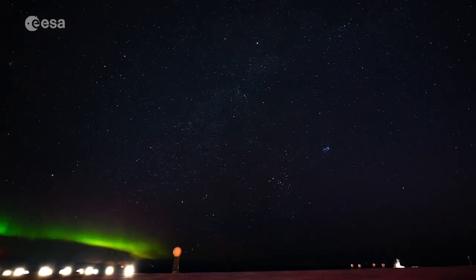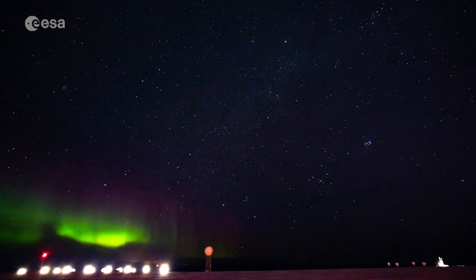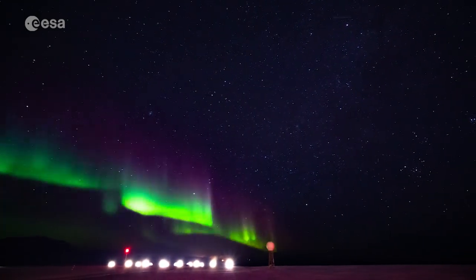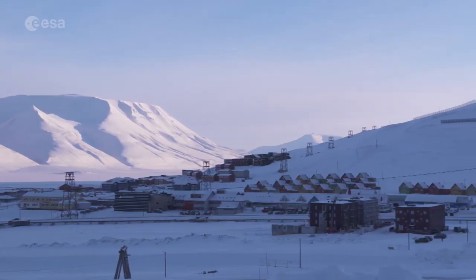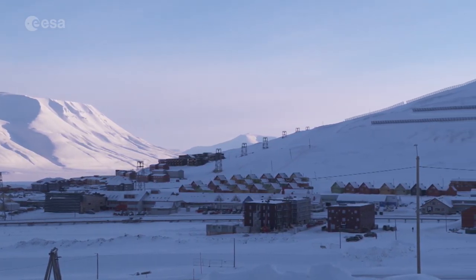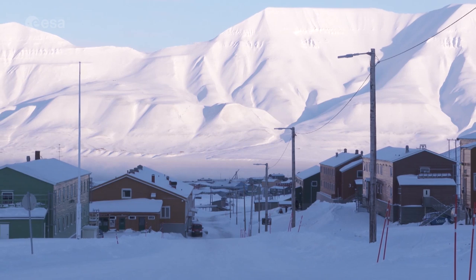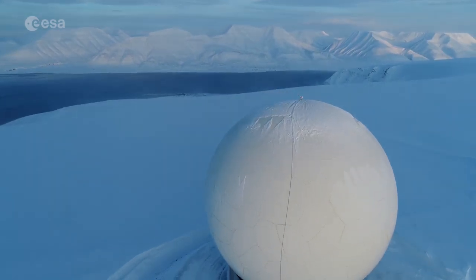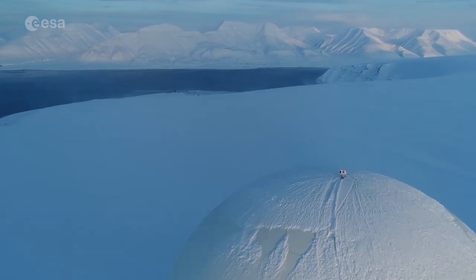A rather unique view — auroras dancing above these satellite antennas at the Svalbard satellite station high in the Arctic. Here, next to one of the most northern cities in the world, is the perfect location to track polar orbiting satellites, including some for the European Space Agency. Here at the KZ station at Svalbard, we have about 80 tracking antennas.